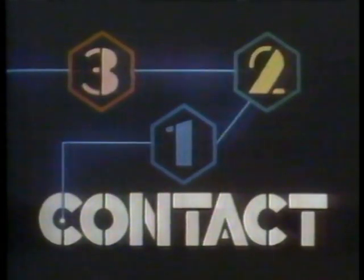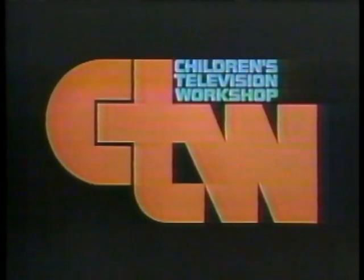321 Contact is a production of the Children's Television Workshop.